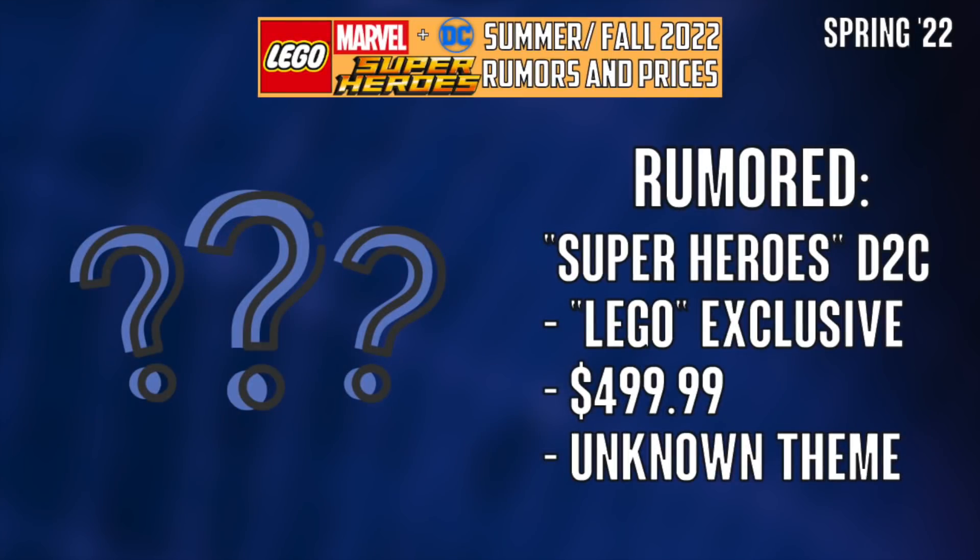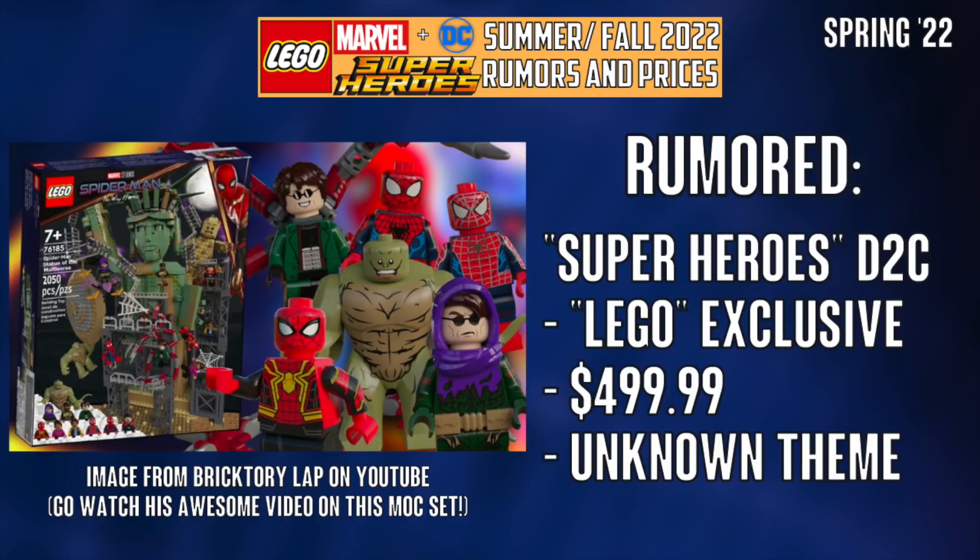There's a rumored D2C set — meaning it's a LEGO store and LEGO online exclusive for superheroes — that'll be $500. We know nothing about it, but I'm placing my money that it's going to be a No Way Home final battle set. A lot of people are naysaying, saying this isn't going to happen, but I'm holding faith and I really think LEGO is not stupid enough to completely skip over a No Way Home set like this.